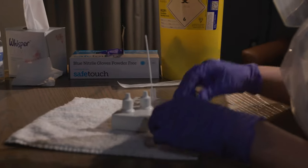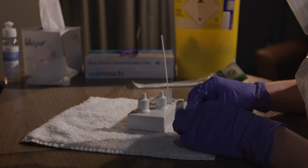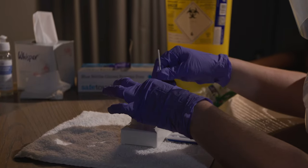The VHealth passport is test agnostic. It can work with any form of test, be it rapid test, antigen, or PCR test.